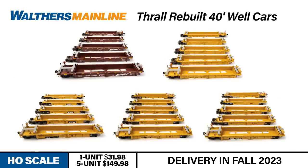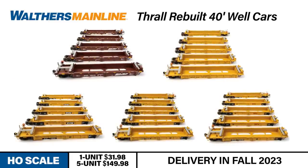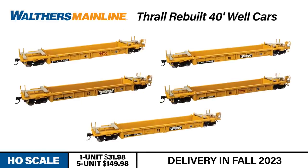The five-unit cars are available decorated for BNSF Railway and Santa Fe leasing schemes and three TTX paint schemes. The single cars are available in five prototypical TTX schemes.